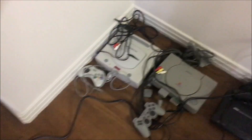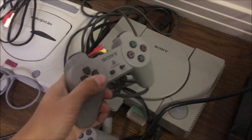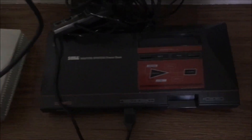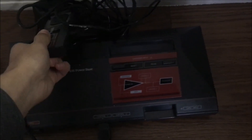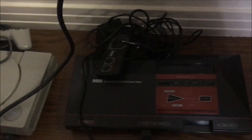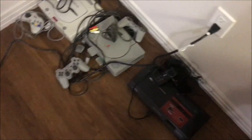Got some consoles — got the good stuff. Got Sega Saturn right here — you just have to have one. PS1, can't go wrong with the PS1. I got the original PS1 controller. And a Sega Master System. A lot of great memories playing the Sonic games on the Master System — Sonic Chaos, Sonic 1 and 2.